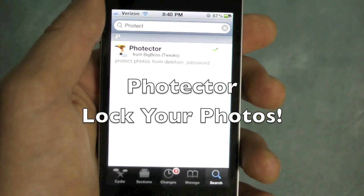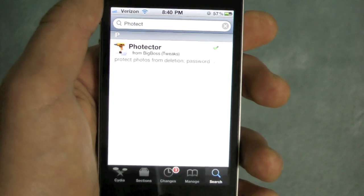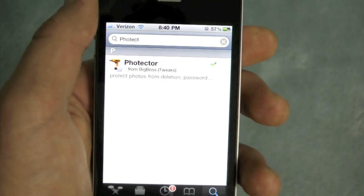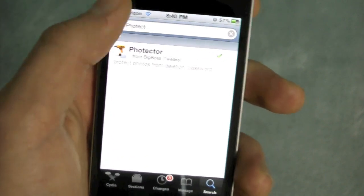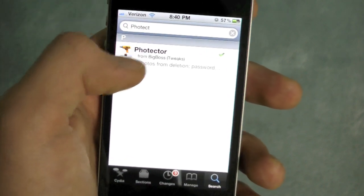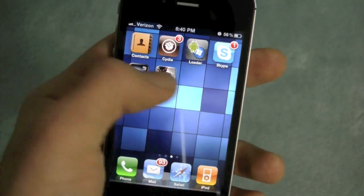What's up everybody, this is Everything Tech Pro. In this video I'm going to be showing you a quick new tweak called Photector. What it does is it keeps people or yourself from accidentally deleting your photos in your photos app, and it'll ask for a password every single time. It is free and you don't need any extra sources — just search for Photector and install it in Cydia.